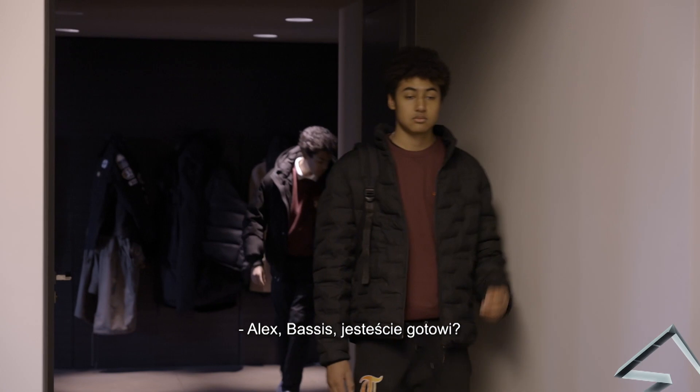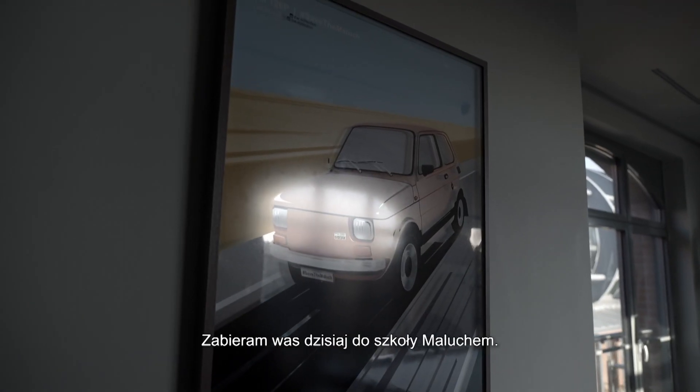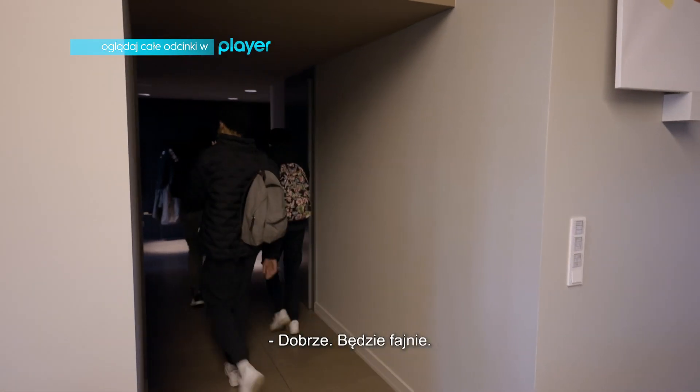Alex, Bassi, you guys ready? I'm going to take you guys to school in the Maluch. Who's sitting in the front, who's sitting in the back? The front, sir. All right, cool. This is going to be fun.